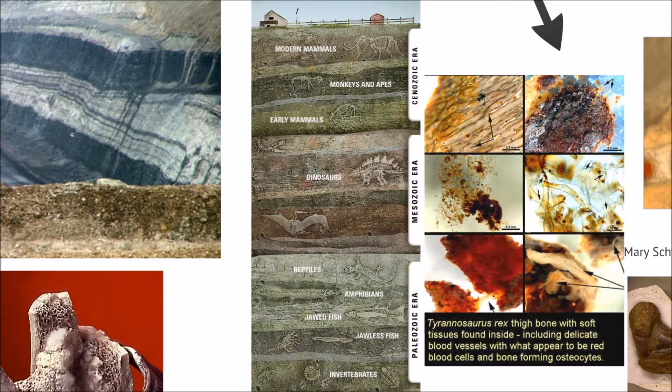The other factor is probably a certain amount of water sorting — hydrologic sorting.